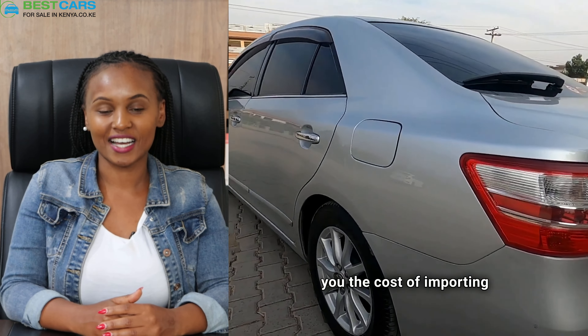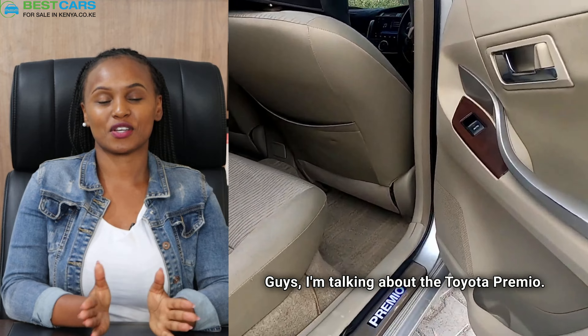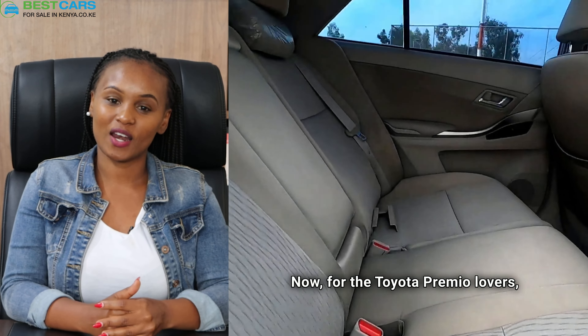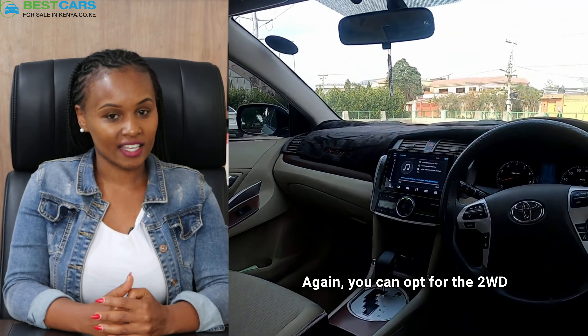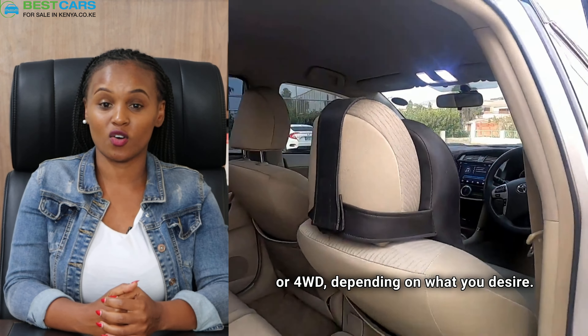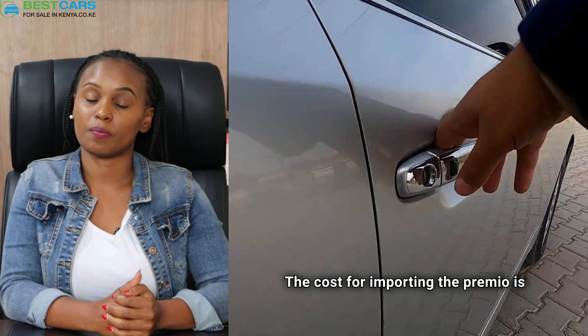I'm talking about the Toyota Premio. For the Toyota Premio lovers, we all know it's available in either 1500cc or 1800cc. You can also opt for two-wheel drive or four-wheel drive, depending on what you desire.